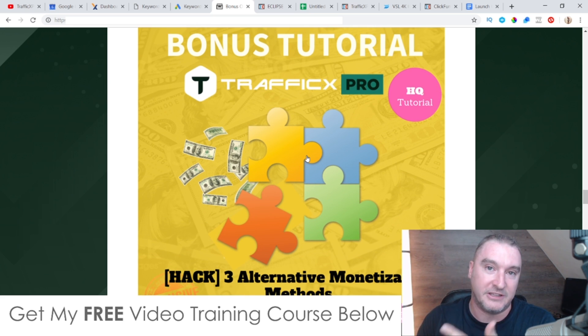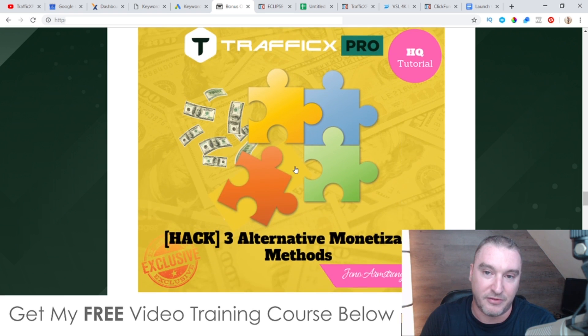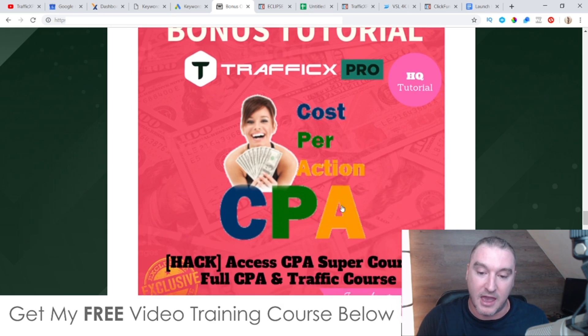Bonus number three — I'm going to show you three alternative monetization methods that you can use with Traffic X Pro. Traffic X Pro is a content curation tool and it has the monetization angle from eBay and Amazon built in, but inside this bonus tutorial I'm going to show you three other ways to monetize, including AdSense and CPA. There are tons of other ways that you can make money from the traffic you're getting from Traffic X Pro, and I'm going to show you how to do that.